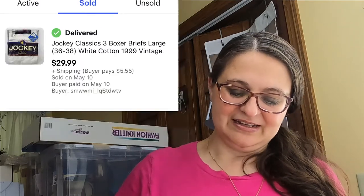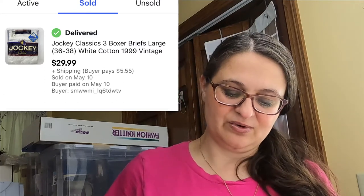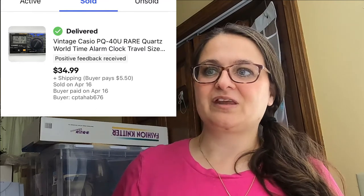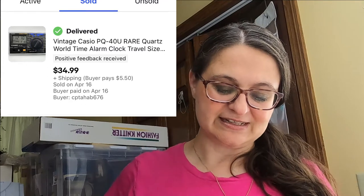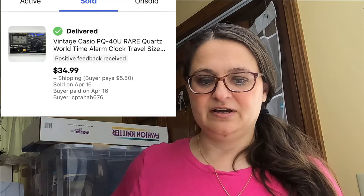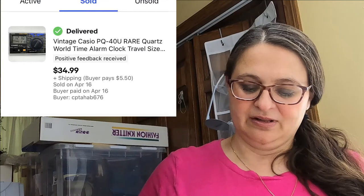These are vintage jockey underwear — brand new in the package, a set of three boxer briefs listed at $19.99 — sold for $29.99 plus shipping. We have a lot of technology on our phones these days, but I'm finding I can still sell vintage gadgets. This vintage Casio quartz world time alarm clock — I replaced the battery to confirm it worked, which I've been doing a lot with small electronics and watches — sold for $34.99 plus shipping. Very small and easy to ship.